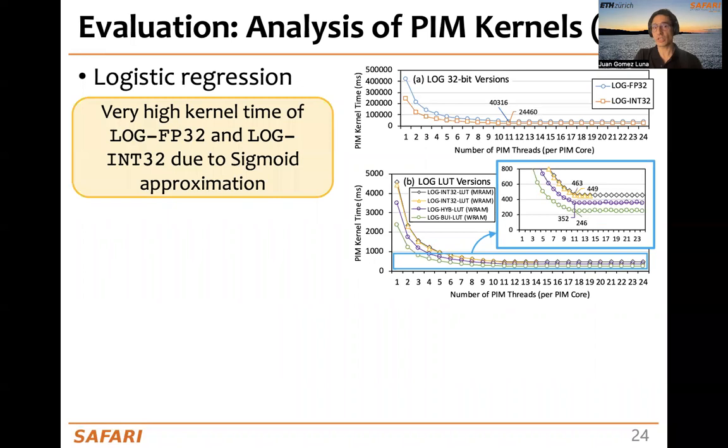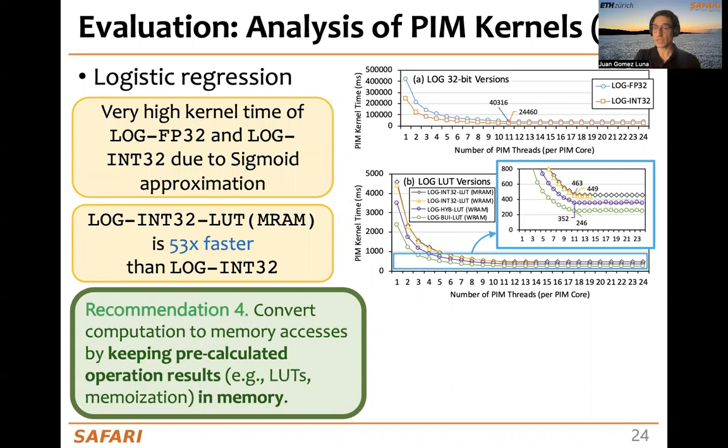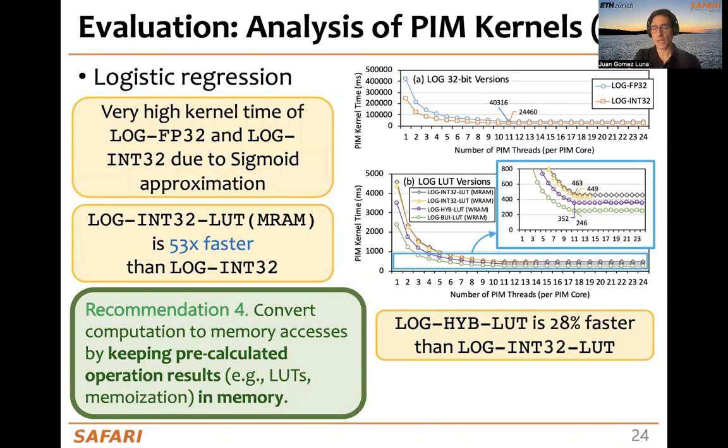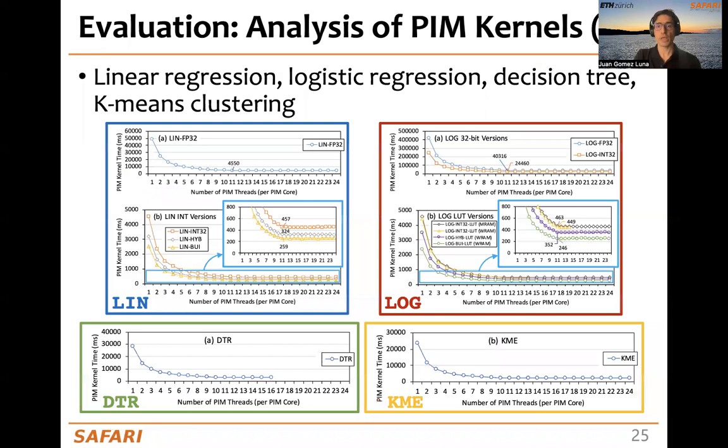For logistic regression, the first observation is that the kernel time is very high for the 32-bit floating-point and 32-bit integer versions due to the sigmoid approximation. But with lookup tables, we can significantly accelerate performance — 53 times faster for the first lookup table version. Our recommendation is that we can convert computation to memory accesses by keeping pre-calculated results in memory using lookup tables or memoization. We also observe that the hybrid version is 28% faster, and the custom multiplication version provides an additional 43% speedup.